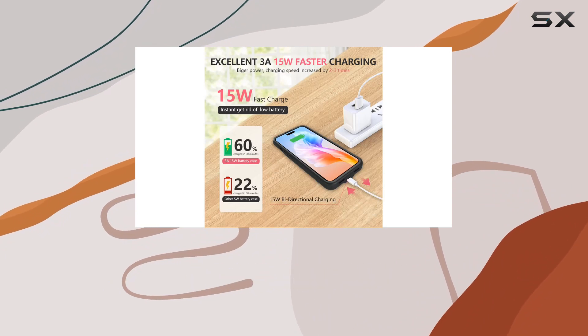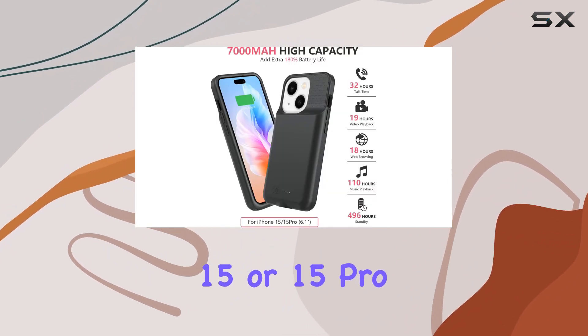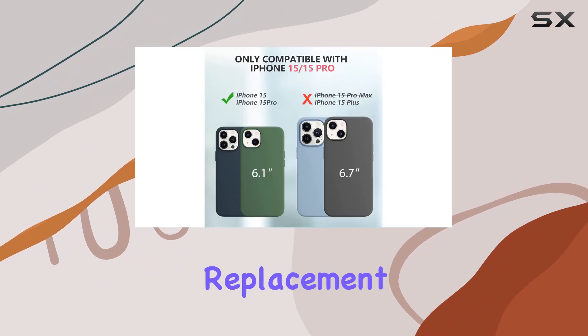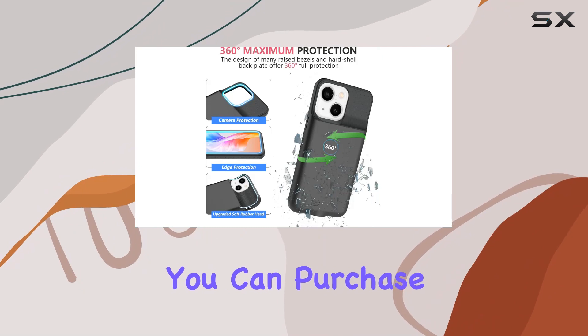In conclusion, the JIN FOXY 15W Fast Charging Battery Case is a reliable companion for your iPhone 15 or 15 Pro, offering not just power but also speed and safety. Plus, with a 365-day replacement guarantee and a 30-day full refund warranty, you can purchase with confidence.